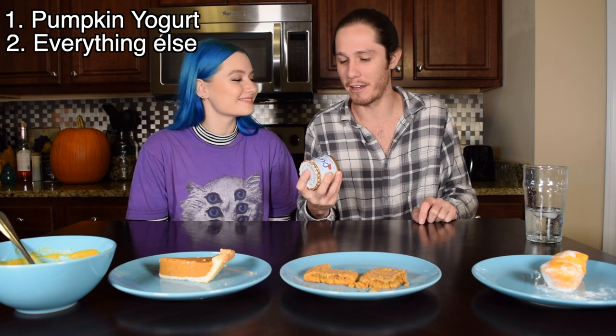As we always do, Mike's gonna rate these best to worst. Pumpkin pie was bad, the soup was bad, I didn't like the soup. I didn't like the cookies — the cookies were rough. I didn't like the mochi. But I did like the yogurt, and this was probably one of the best items I've ever had on Mike Tries. Who would have thought the yogurt was gonna be the winner?